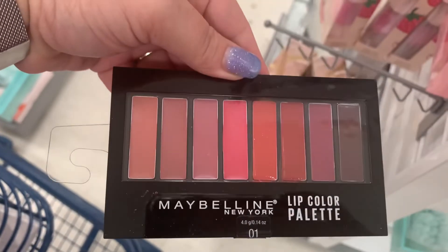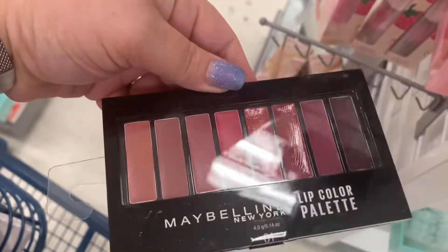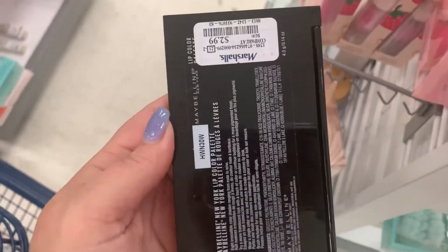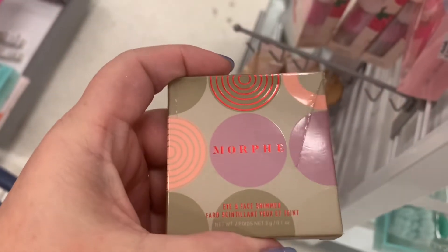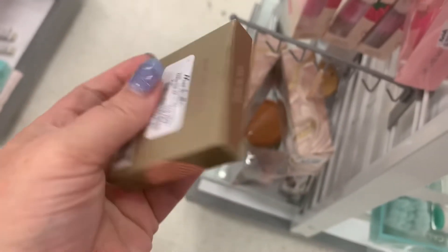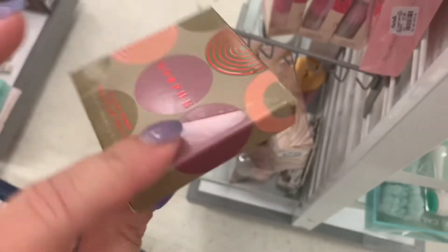I have not seen Lorac show up in a while in their Single Glosses — this is $3.99 and it's in Supermodel. Then we have a Maybelline Lip Color Palette, which looks like it's been swatched, for $2.99. And then this little Morphe Eye and Face Shimmer in Sparkling Gold — kind of weird — $3.99.